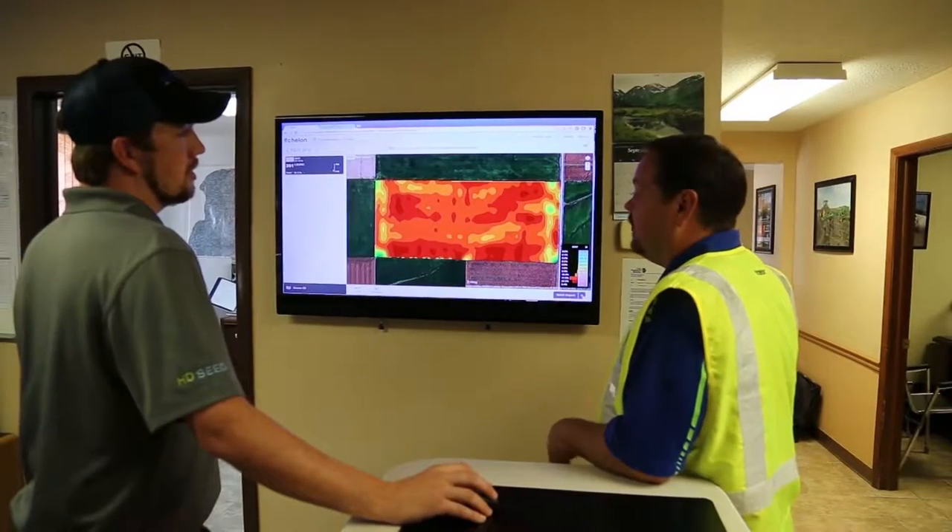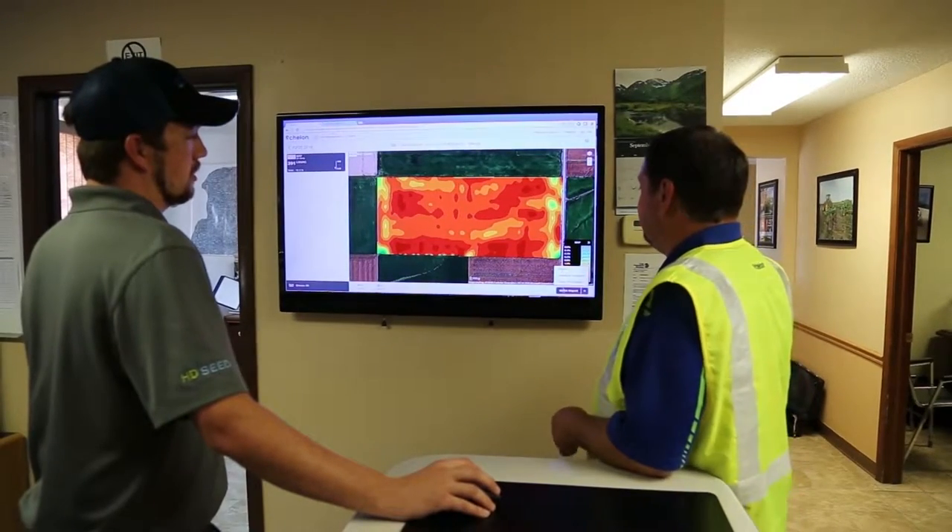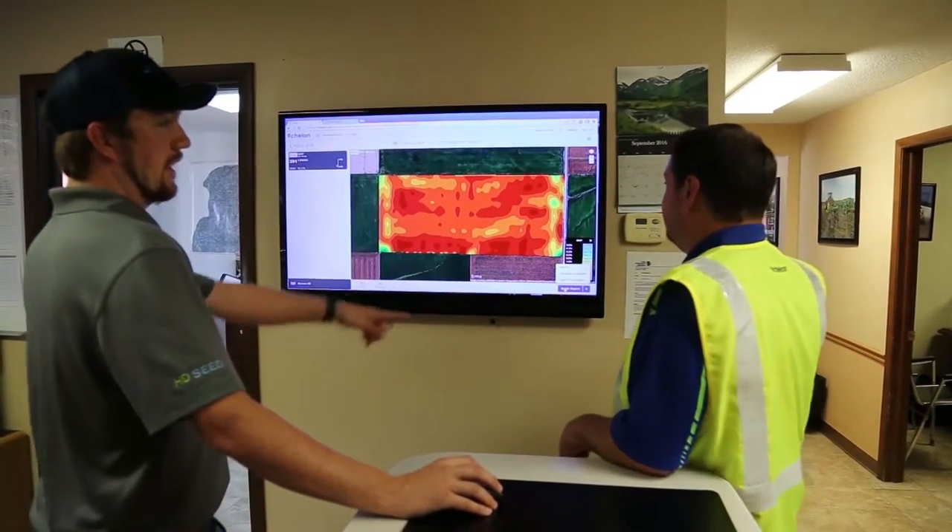Having an advisor that he can trust helps take some of the stress out of the fall harvest season. With all the technology that's out there today, it doesn't make sense just to guess anymore. It's nice to have all my data at the same retailer. They have the information, and as soon as I'm done in the field, they've got it. They can start making recommendations for variable rate for the following year. It also gives me the opportunity to review the fertility recommendations that my retailer has created for me before they are even applied.